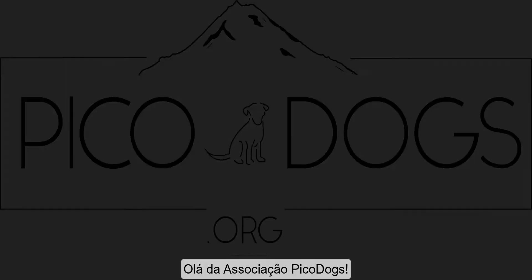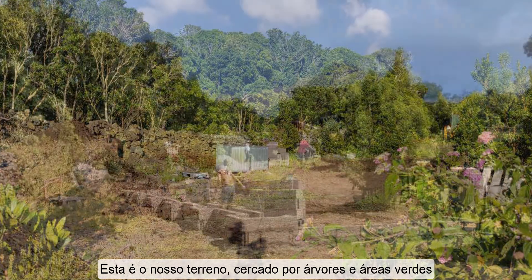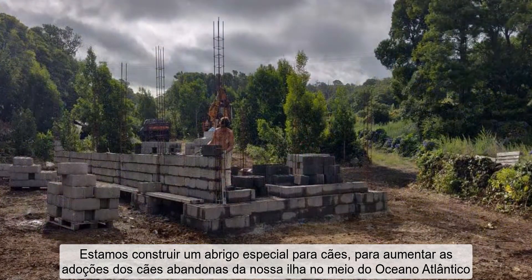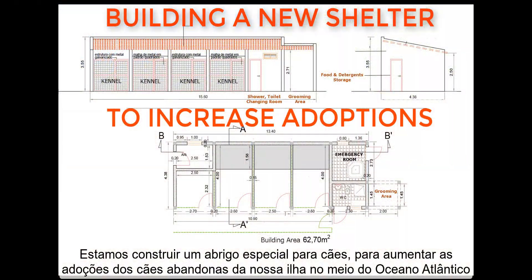Hi from Pico Dogs organization. This is our land, surrounded by trees and green areas and with an amazing view to Pico Mountain. We're building a special dog shelter to increase adoptions of the abundant dogs of our small island in the middle of the Atlantic Ocean.